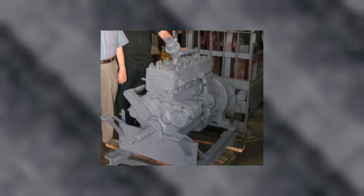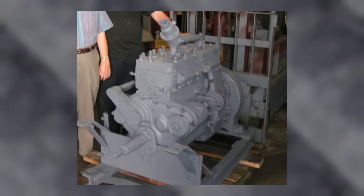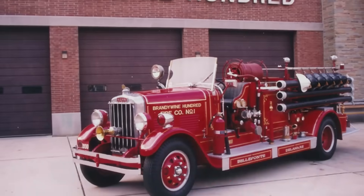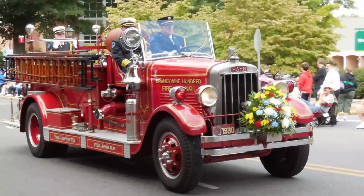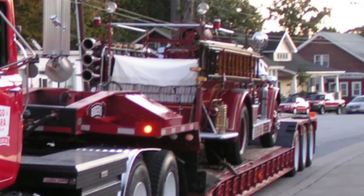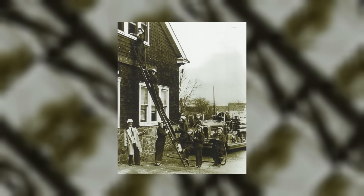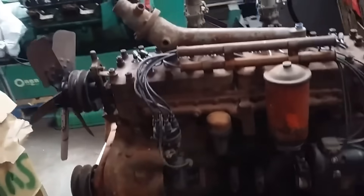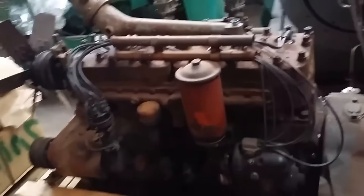It's worth noting that this inline-six didn't just have a reputation for durability — it had a certain mystique. In the communities that ran them, these engines were talked about with the same respect given to ship engines or heavy locomotive power plants. They were trusted, predictable, and almost impossible to kill. In a crane or a pumper truck, you could lug it down until it was barely turning over and it would still find a way to dig in and keep going.